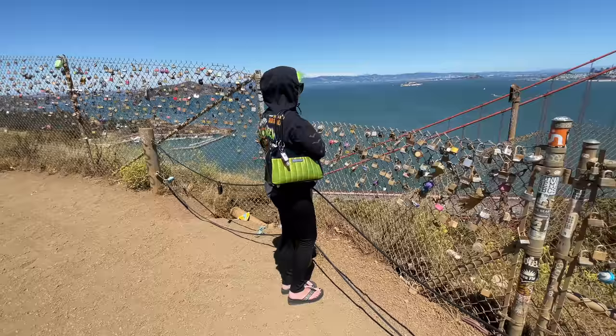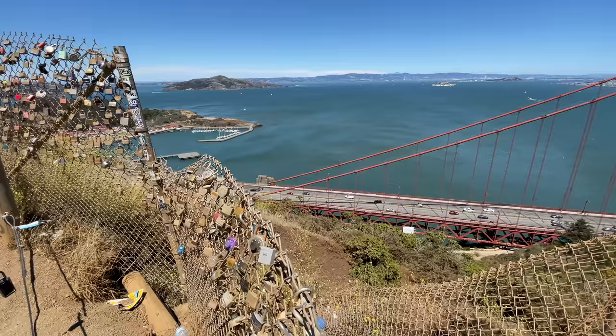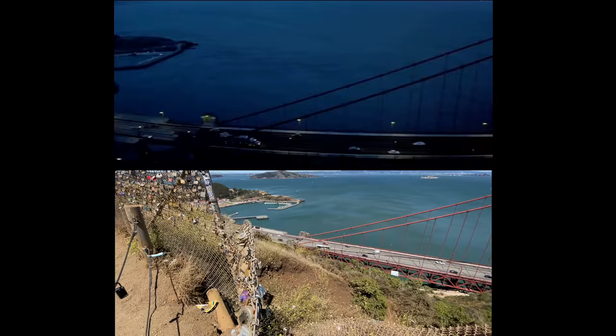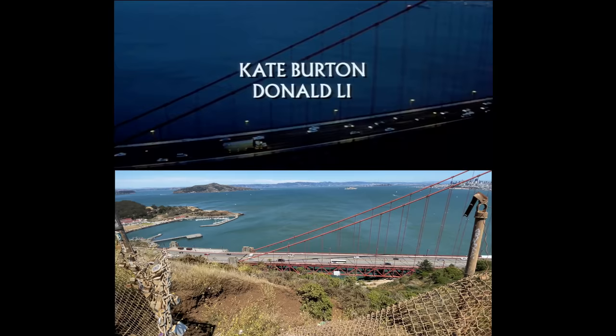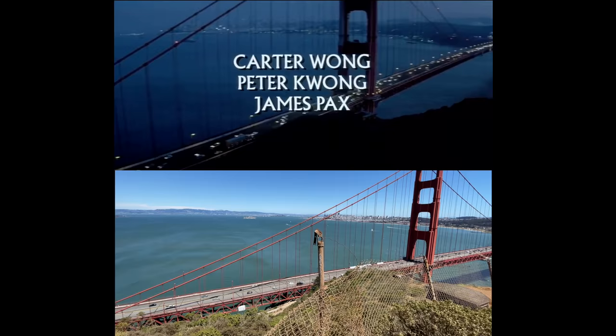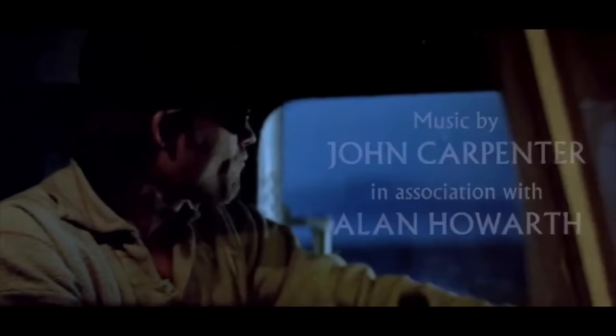The wind is absolutely insane up here at Battery Spencer overlooking the Golden Gate Bridge in San Francisco. The opening shots of Big Trouble in Little China are of Jack Burton driving his rig into San Francisco, and you see him crossing the Golden Gate Bridge. We can't get a shot like John Carpenter did back in the day because of the fencing and all that, but this is pretty much it — he drives right across the bridge into San Francisco.